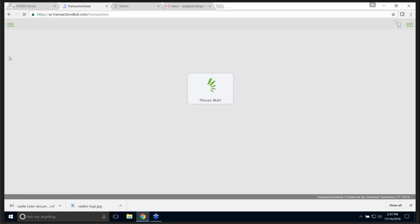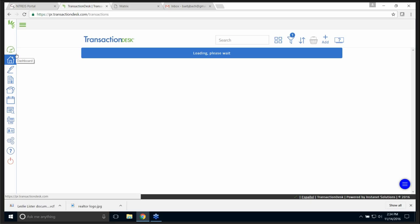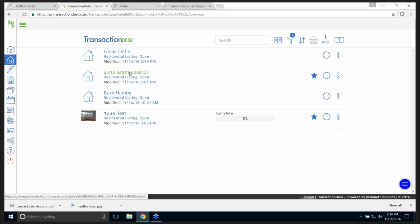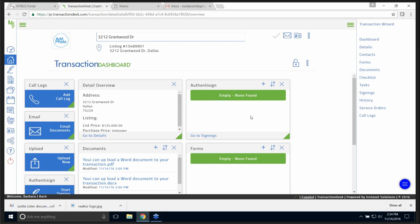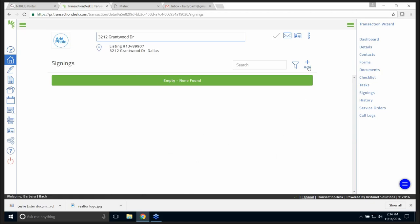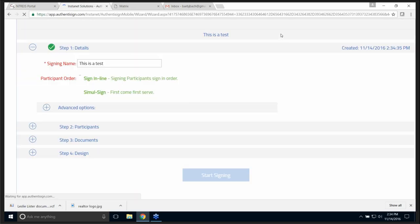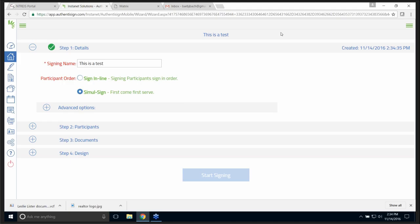I'm going to go back and show you how to send a document for digital signature. I'll pull up this property — Grant Wood. Notice my Authentasign is empty. I'm going to click 'go to signings.' I want to add a signing name — this is a test — and I'm going to save it. This is step by step — it is so easy.